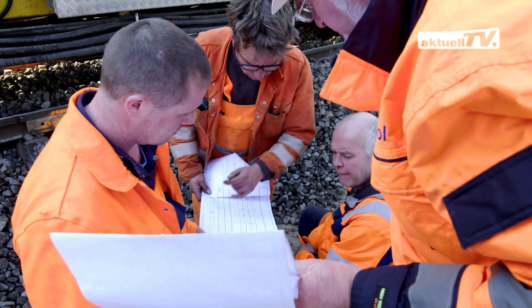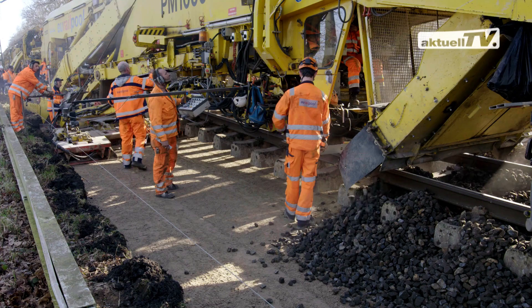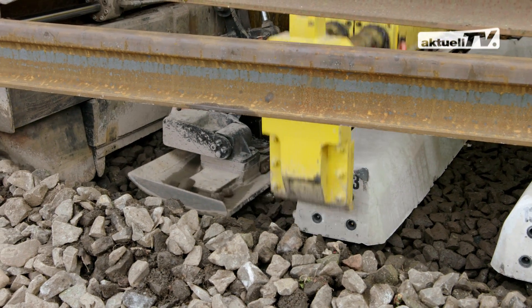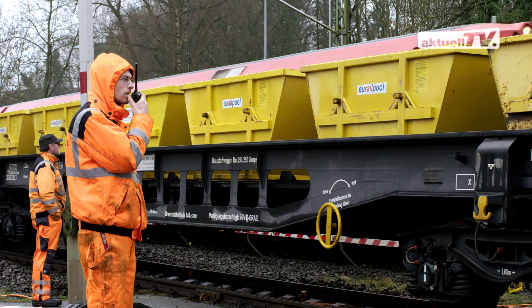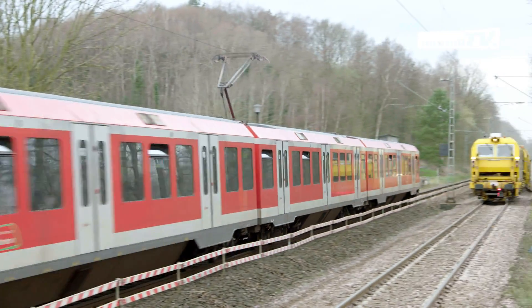A track section between Hamburg and Cuxhaven was fully renovated, including the improvement of the formation, cleaning the ballast bed, replacing rails and sleepers and thorough maintenance of the track. All machines worked exclusively on the track under repair. As a result, the rail traffic on the second track could continue without disruptions.